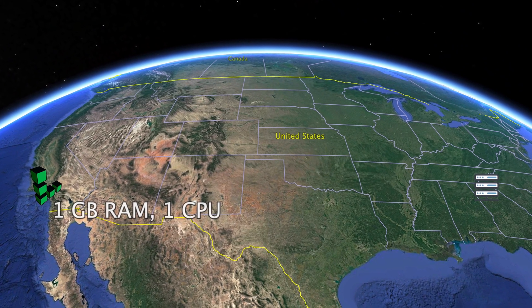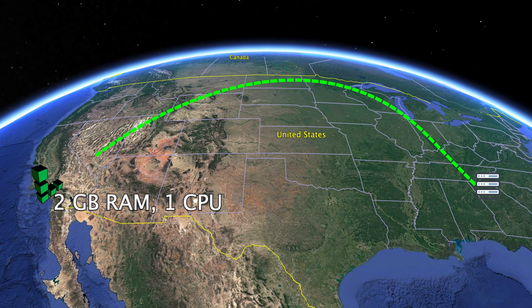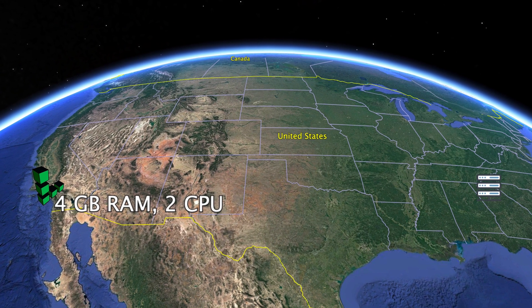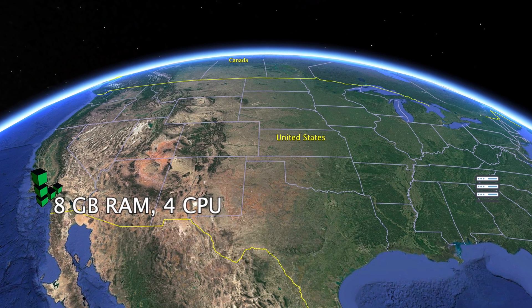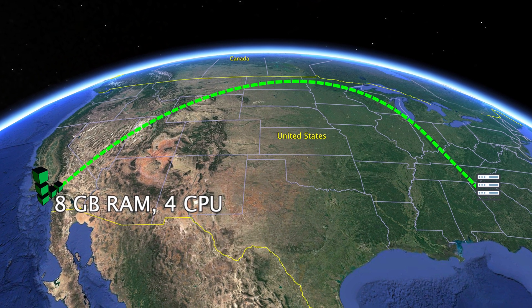I then set up another test server down in Atlanta, Georgia, and I ran a series of 100 PHP tests from Atlanta to Los Angeles. I then repeated this process with a two gigabyte RAM server and one CPU core, ran the test again from Atlanta to Los Angeles, did it again with a four gigabyte RAM, two CPU core server, and finally one last time with an eight gigabyte RAM, four CPU core server. So to summarize, this is a set of 400 individual page speed tests on servers ranging from one gigabyte RAM up to eight gigabytes RAM, and one CPU core up to four CPU cores.